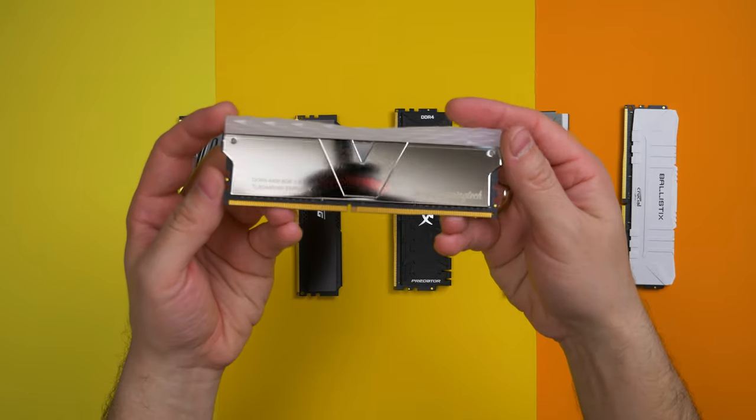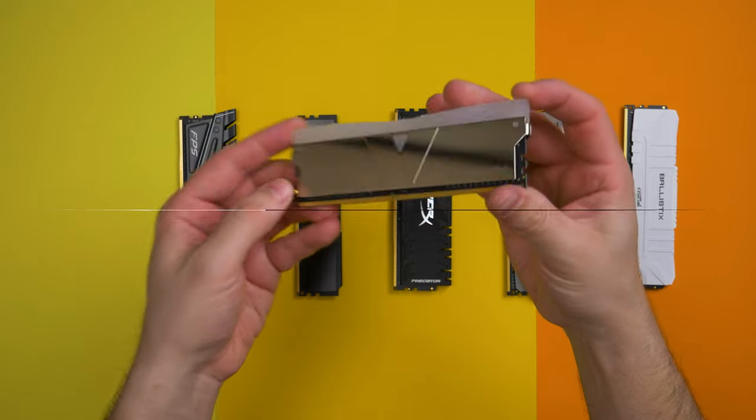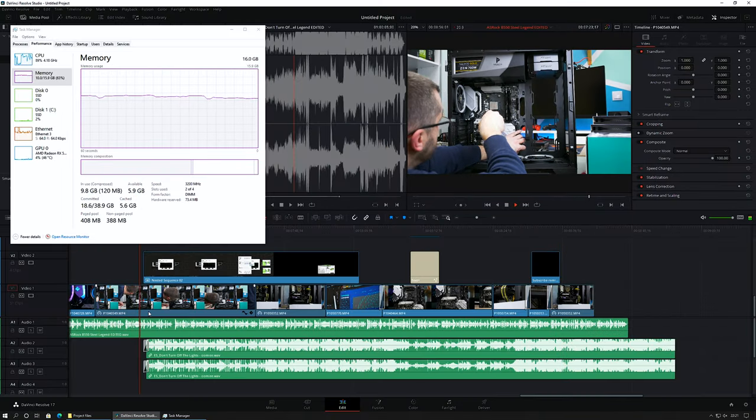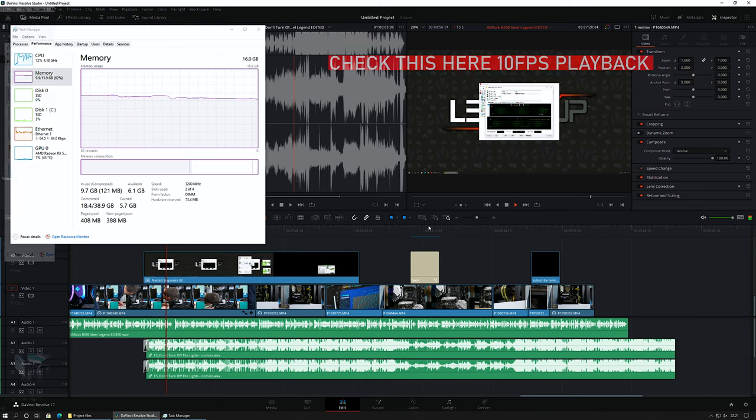Let's start with 16GB first — the most common RAM amount found in almost every PC nowadays. To be honest, this is enough to get you started but only for 1080p editing. 4K is doable with low-res proxies, but it's painful to the point where you will most probably hit your PC and rage quit.